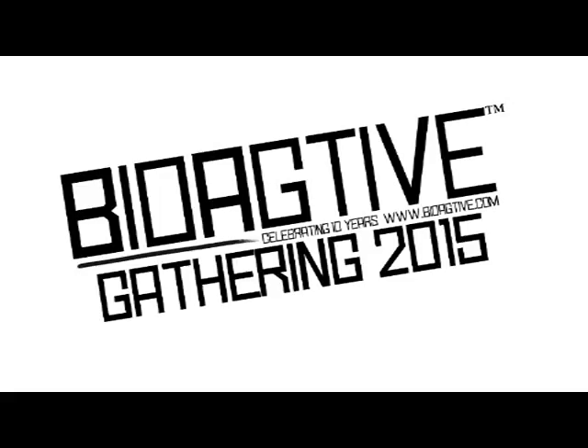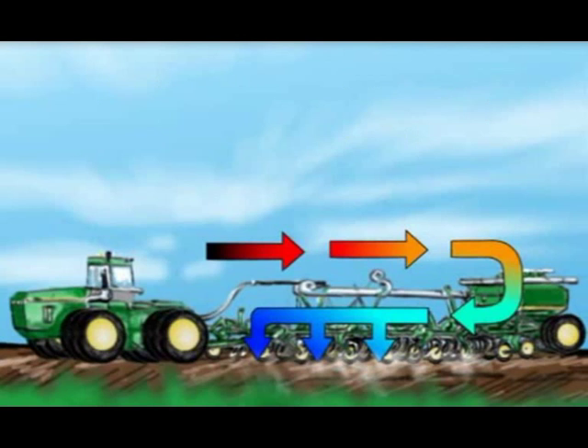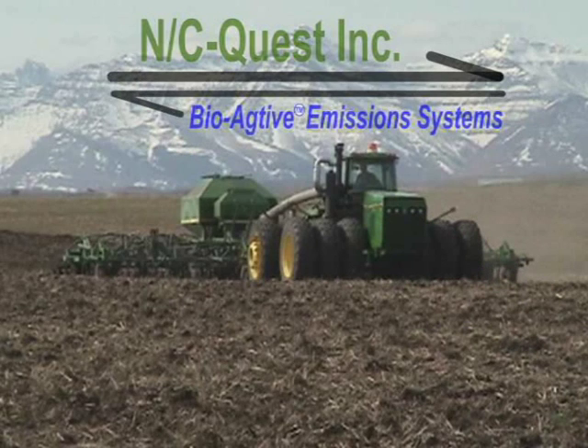In 2000, exploring on my farm, thinking about how I can become energy self-sufficient. In 2001, I started to use my irrigation motor emissions as plant nutrients. And then in 2005, I started with a diesel engine on a tractor, putting the emissions into the soil — conditioned and cooled — to see what happens.